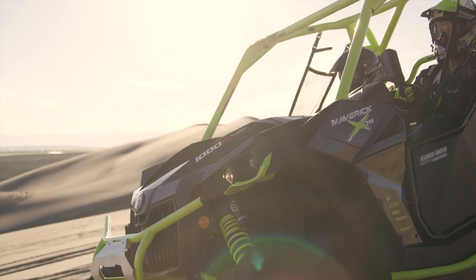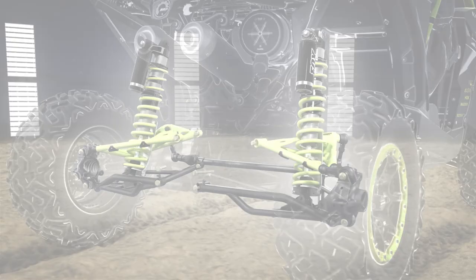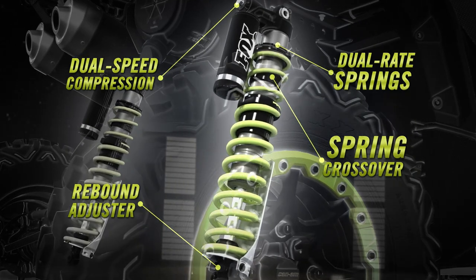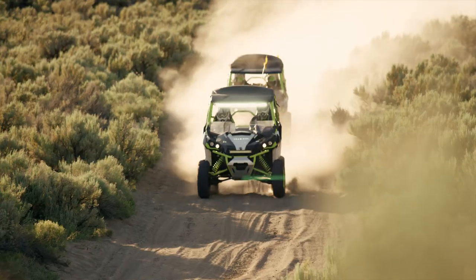The XDS is also equipped with the industry-first exclusive Fox 2.5 Podium RC2 shocks. These rear shocks are loaded with features and adjustments, like dual-speed compression, rebound, spring crossover adjustments, dual-rate spring, and a position-sensitive bottom-out control to flatten out the toughest bumps and tackle the fiercest whoops.